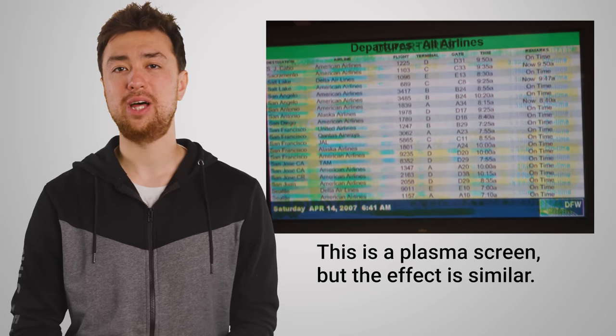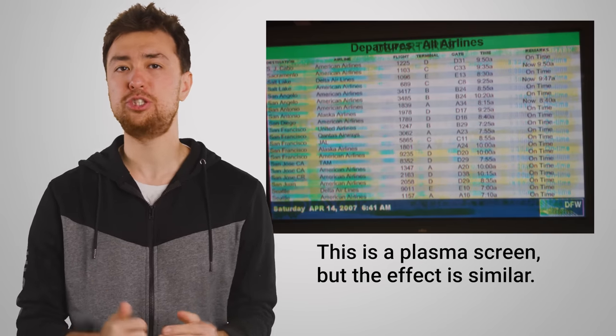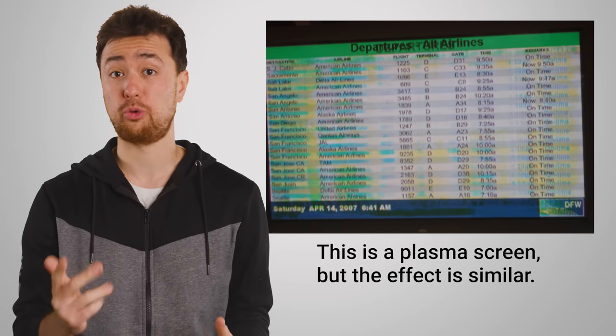However, remember that OLED TVs are also more susceptible to burn-in, so you run the risk of damaging your display from having the same graphics — like a heads-up display or speedometer — on your screen all the time. If that sounds like you, the good news is that the response times and viewing angles of modern LCDs have come a long way.